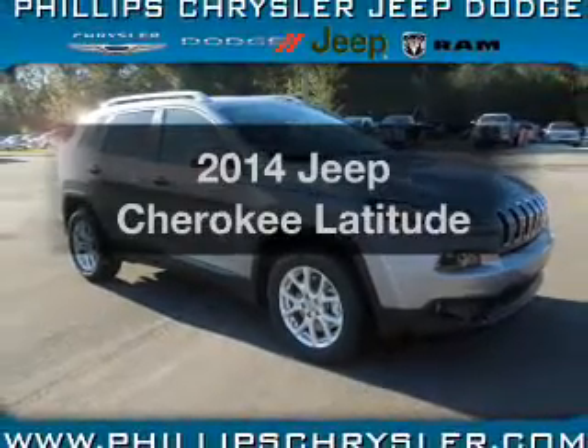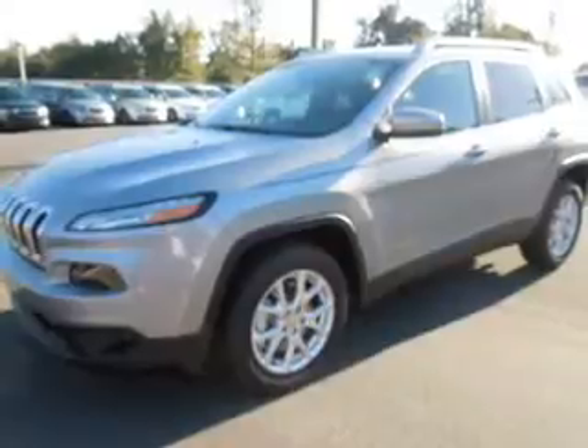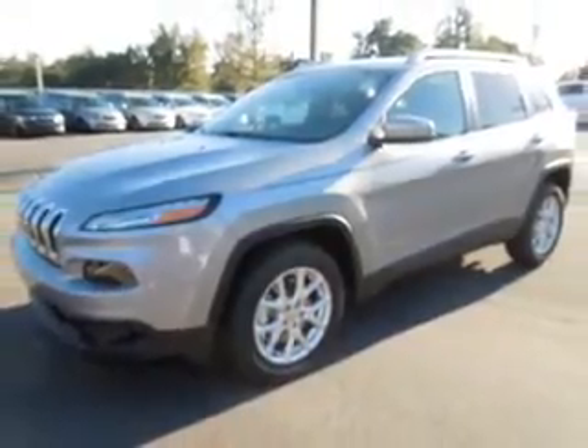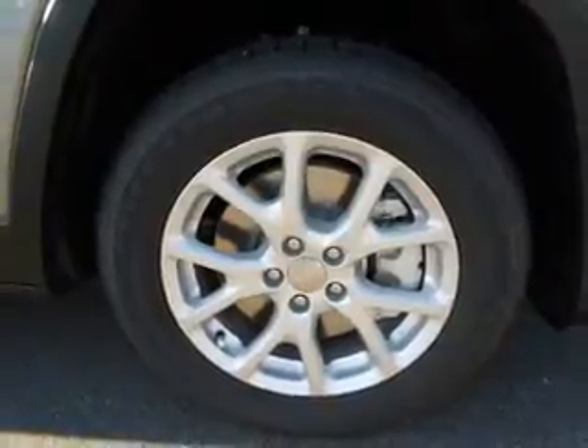Introducing the 2014 Jeep Cherokee. If you're looking for a first-rate auto, this one could be yours today with a reliable six-cylinder engine. The powertrain includes front-wheel drive, driven by an automatic transmission.